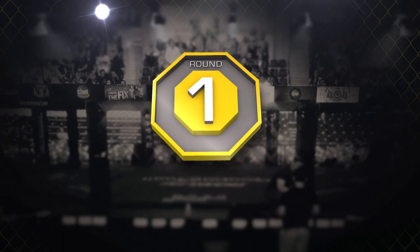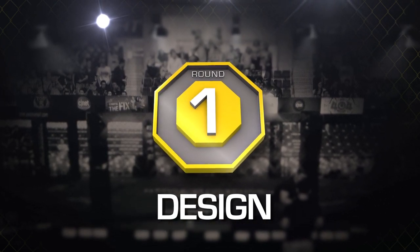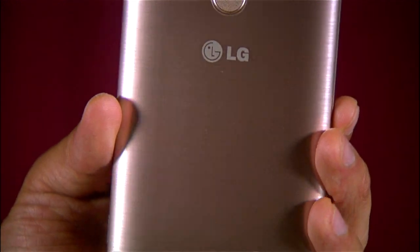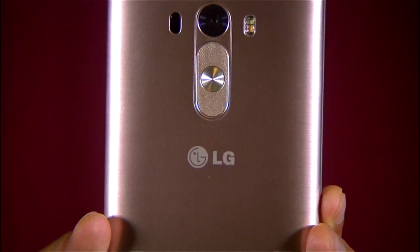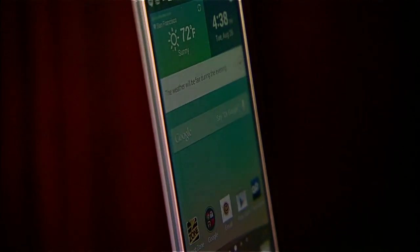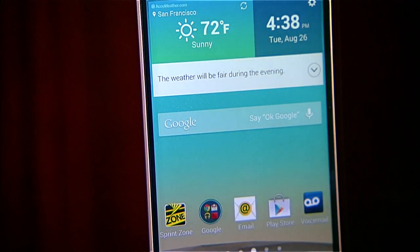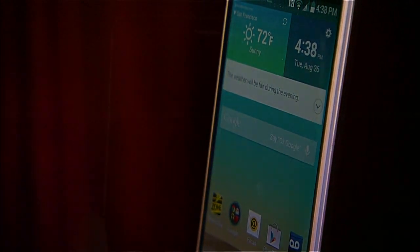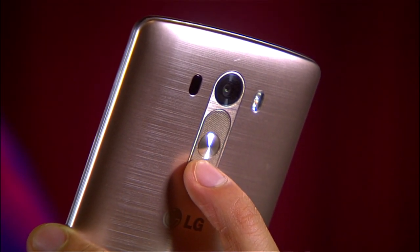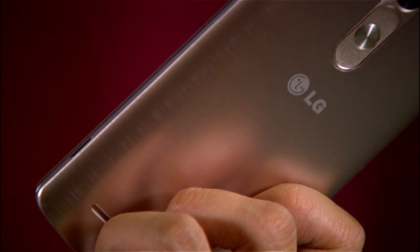Round one is design. The LG G3 may not be metal, but this is as minimalist as you're going to get with a brushed aluminum look. Its 5.5-inch Quad HD screen is begging you to make out with its insane 538 pixels per inch. And the smartest thing about this phone? No power buttons on the side or the face of the phone. Your index finger naturally falls into place on the backside for the power, volume, and camera shutter control. I normally complain about big screen phones, but this is a well-thought-out one, and one of the most unique designs we've seen for a phone this size.